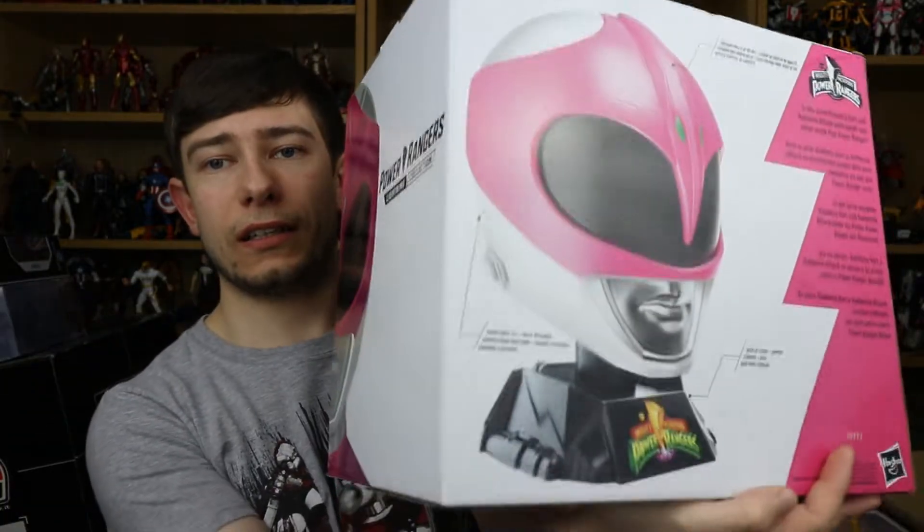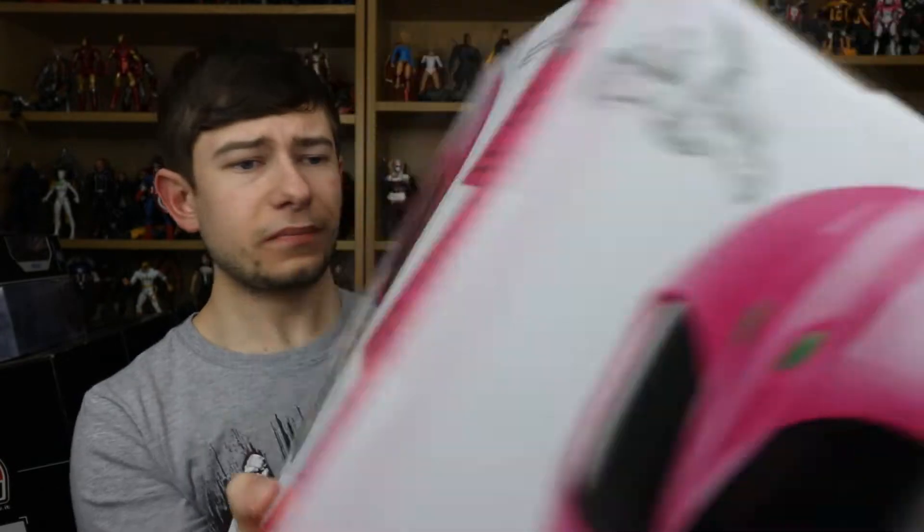This thing does open up in two halves just like it should, like the real thing. It says here in the series Kimberly Hart and Catherine Hillard both morph into action as the Pink Ranger. And look at that really cool display stand. Can't wait to get into this thing so let's just go ahead and do that.